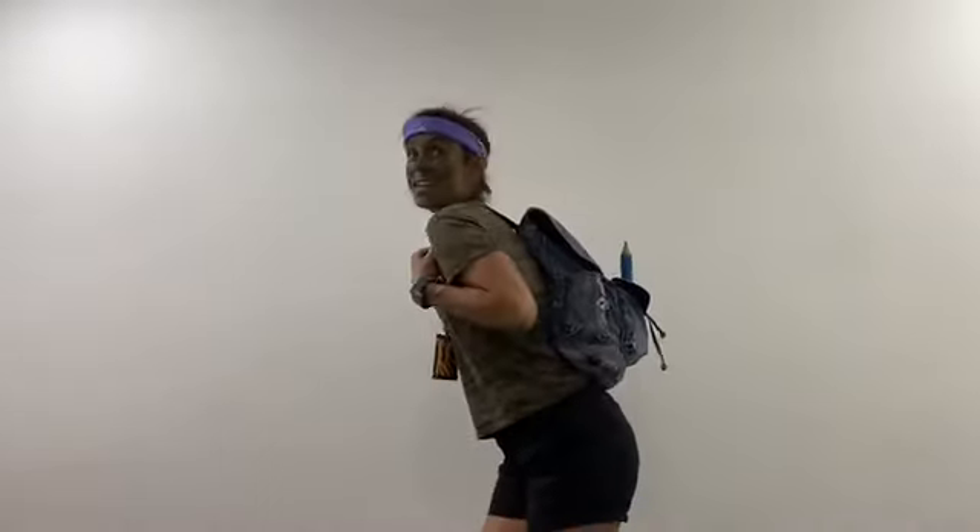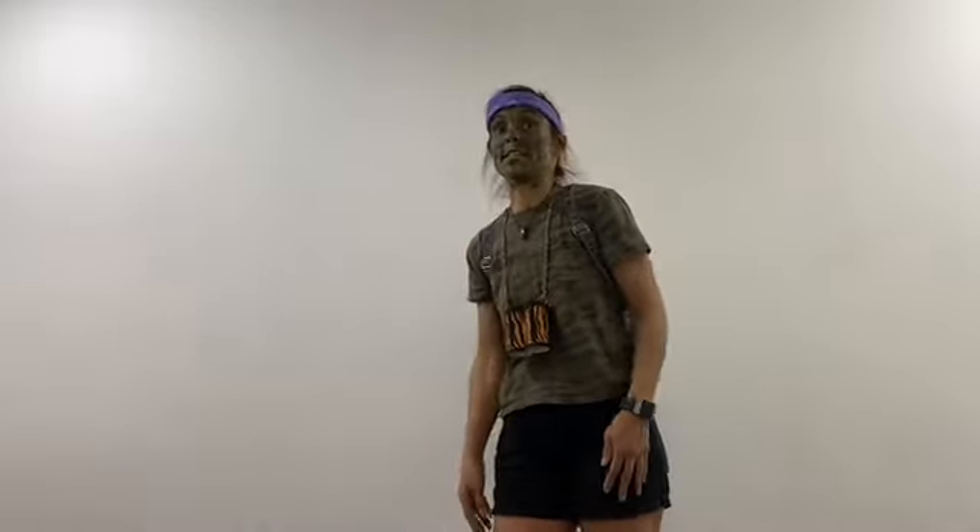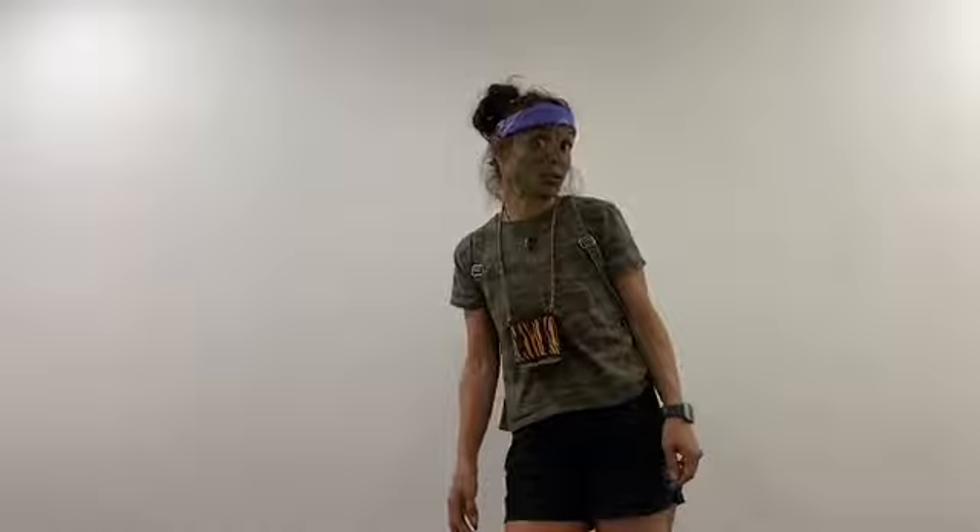Hi guys! Here are the top tips for a perfect exploration expedition from Miss Curious the Adventurer. Everything I need is right here in this very bag. Along with my binoculars, always with me to be ready to find and discover something. I am all covered in a camouflage outfit to blend into the environment I'm going to.